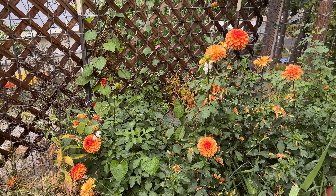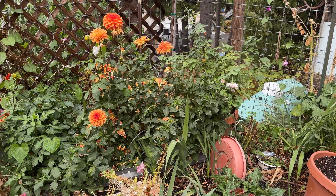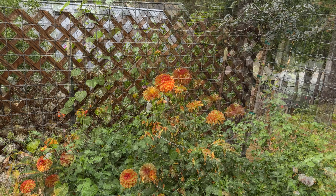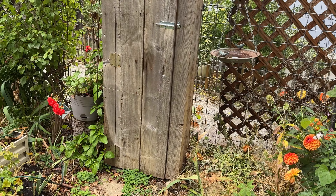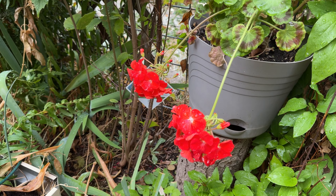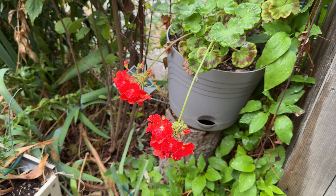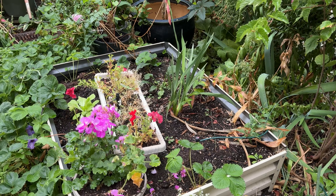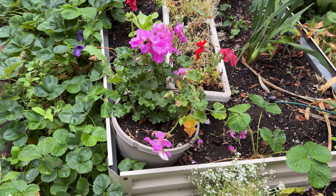My dahlias are still doing great - these are David Howard, and they're just beautiful. They're so gorgeous - I love them. I never used to like orange in the garden and then I grew these, and suddenly I fell in love with orange. And they have been just stunners this year. One of my seed-grown geraniums - I do grow them from seed. Isn't that beautiful? Bowling down from the rain.